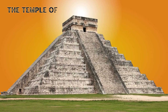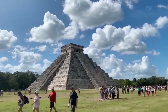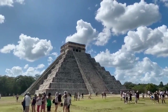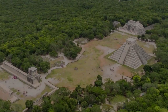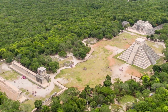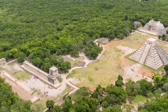This time on Sightseeing Spot Facts, we're taking a look at the Temple of Kukulkan, one of the most famous and recognizable structures ever built by the ancient Maya civilization. Located on the Yucatan Peninsula in Mexico, the Kukulkan pyramid sits within a complex of Mayan ruins called Chichen Itza, one of the ancient Maya cities of Mesoamerica.